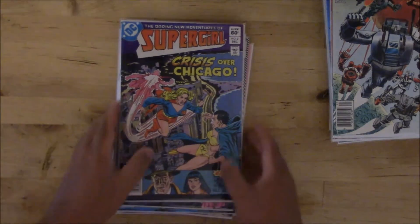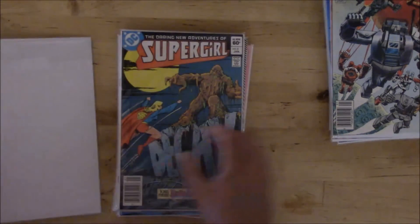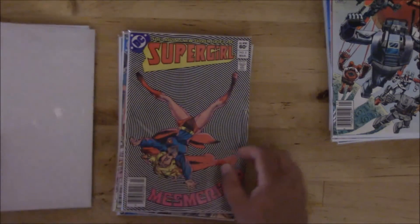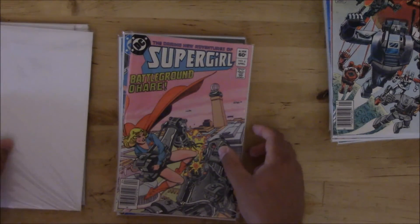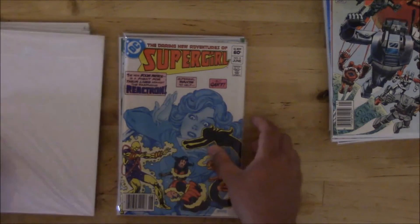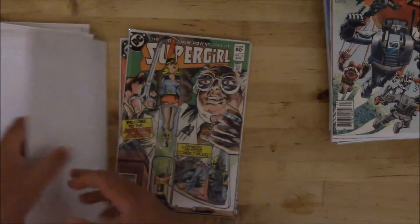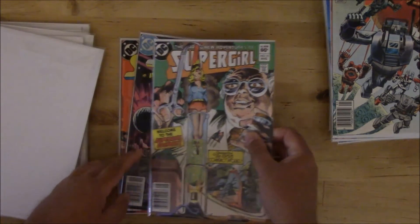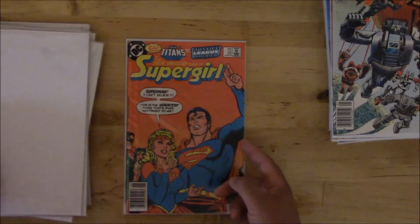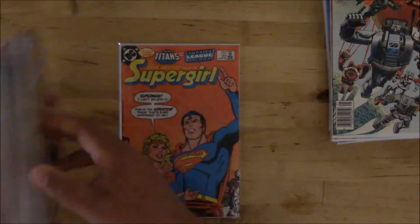Got a bunch of Supergirl, starting with number two, three, four, five, six, seven, eight, nine, ten, then we jump to thirteen and then twenty. So we skipped a few issues at the end, but a nice little bunch of those as well.